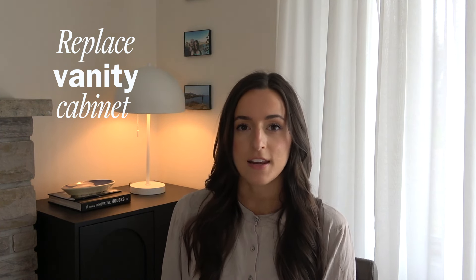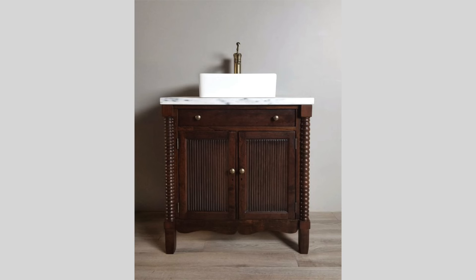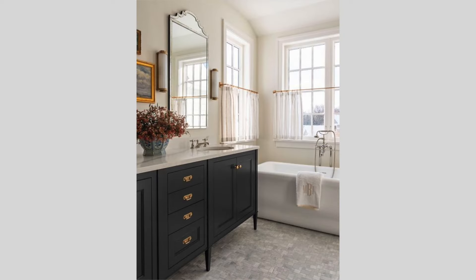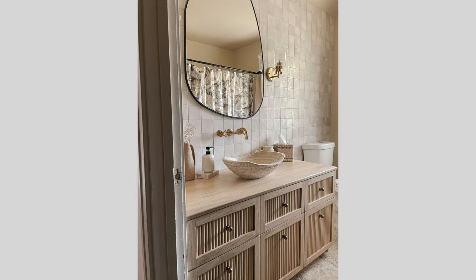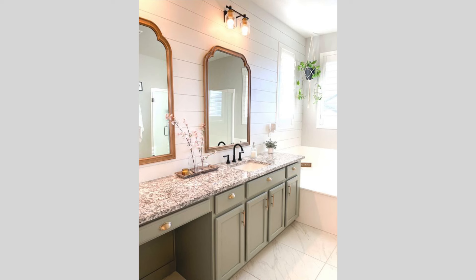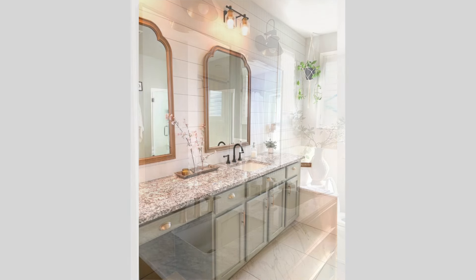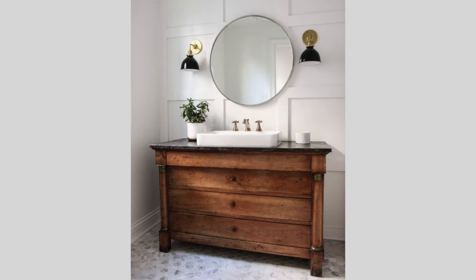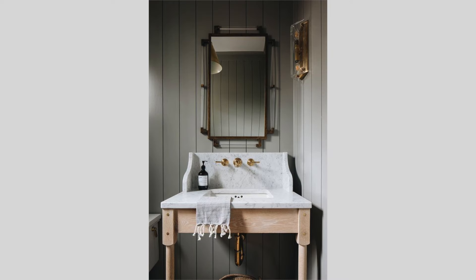In your bathroom, you also don't have to go with builder grade built-in cabinets. You can consider using another piece of furniture for your vanity cabinet, such as an antique cabinet or desk. You can sand these pieces down and repaint them to whatever color you'd like. You want to look for something that is roughly the same height as your vanity cabinet, which is typically around 34 inches high. It looks really interesting when you mix antique pieces with new fixtures and vanity sinks.